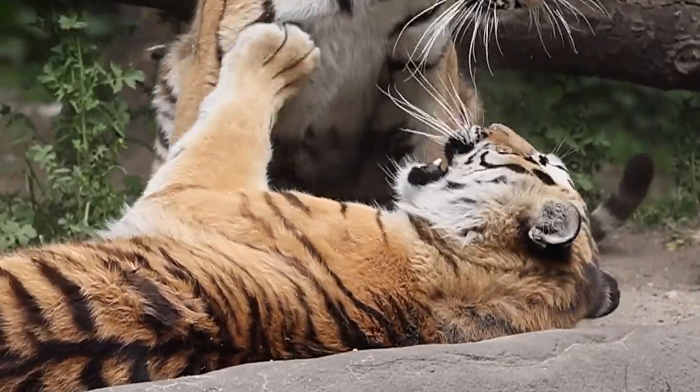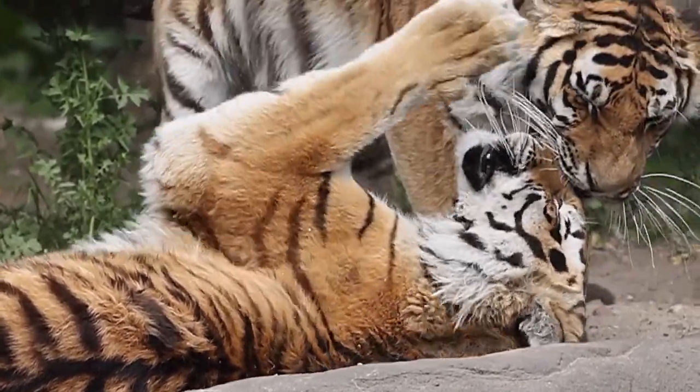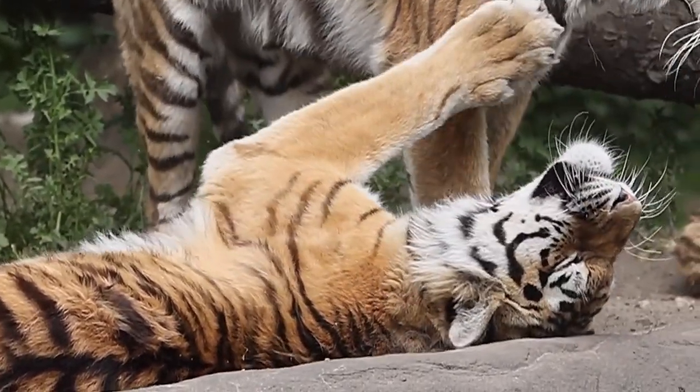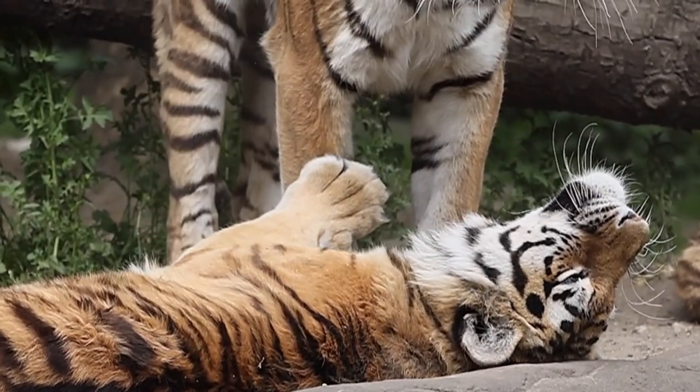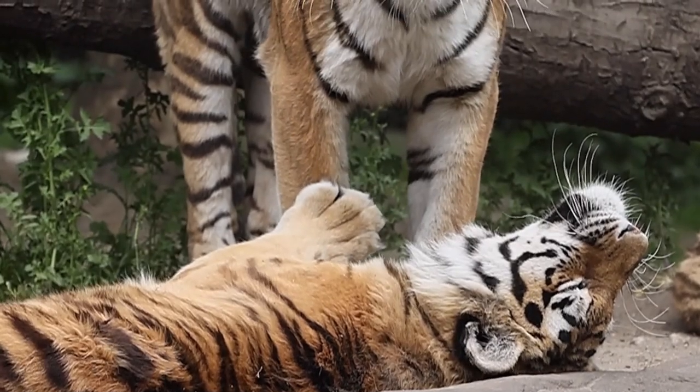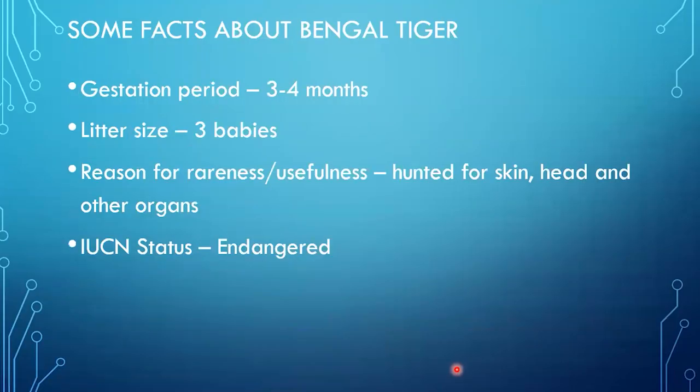The tail is orange with black rings. Its gestational period is three to four months, and it can give birth to three babies at a time. It is hunted especially for its skin, head, and other organs. In IUCN status, the Bengal tiger is listed as endangered.